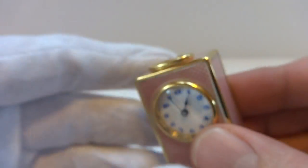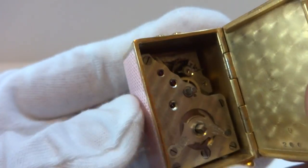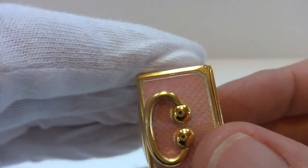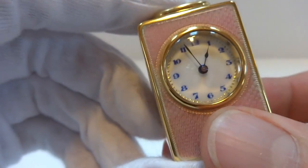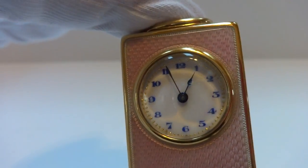It's just in wonderful condition and keeps excellent time. I did service the mechanism. It closes nice and firmly, tight, sits flush — it's just a wonderful example in every respect, very pretty.